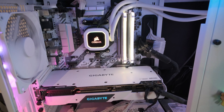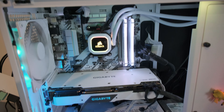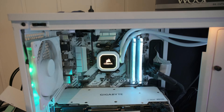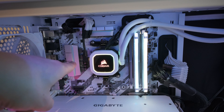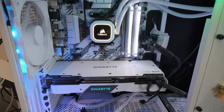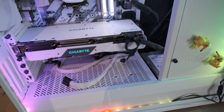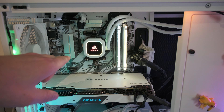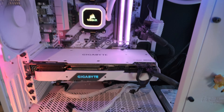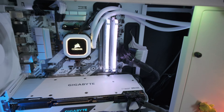MSI recently dropped a BIOS update for this board that allows you to put a Zen 3 CPU in, which is what we are going to do. Currently, she is running an AMD Ryzen R7 2700X, which has a few issues. We are going to swap it out with the 5600X. She started out with the Ryzen R5 1600, then we got the 2700X on a sale. We are going to benchmark some games and programs before and after to see what kind of performance increase we get.